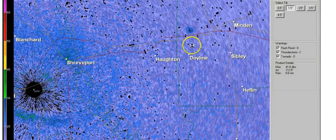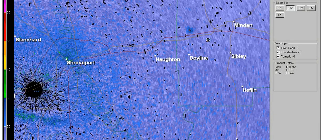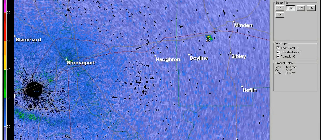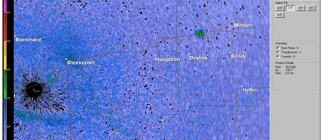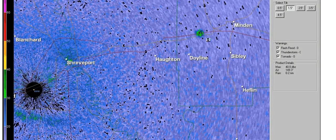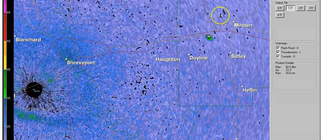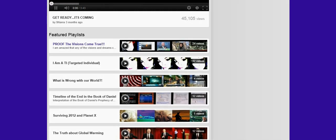There was a witness to this explosion who said she saw a big orange glow in the sky, and then there was ash and metal hail that fell from the sky — the metal hail was like the size of a quarter. That's why I am going to put this video in my playlist, Proof the Visions Are Coming True.